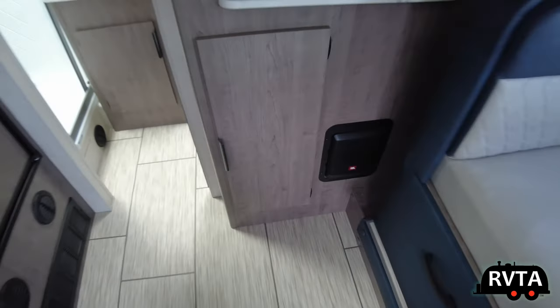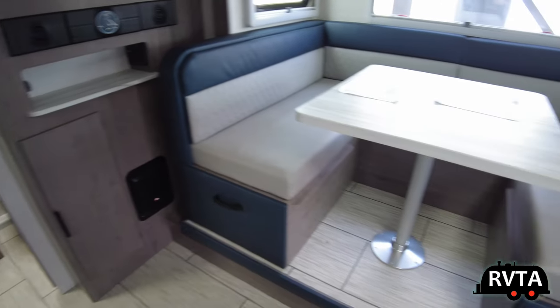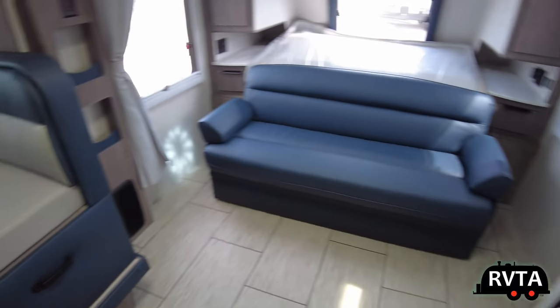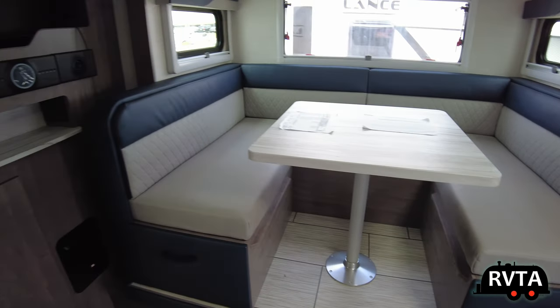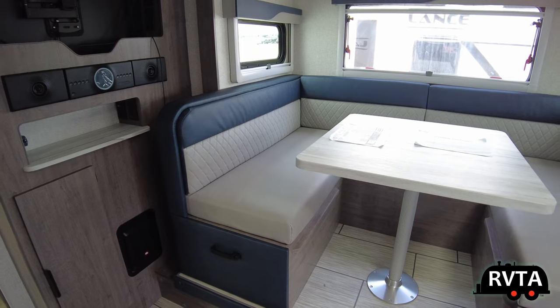Behind that door you have three levels of storage — very nice. You can put some DVDs, Blu-rays, CDs, or music back there. There's a sofa and there's the dinette — that's a gigantic dinette. I am not making that up.